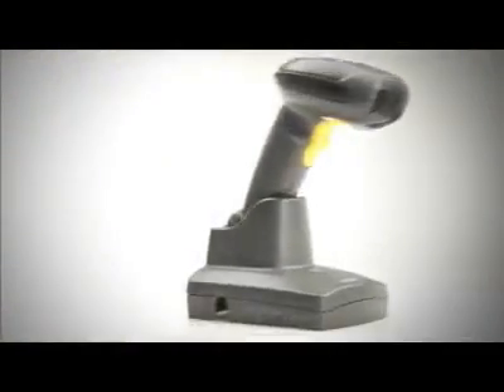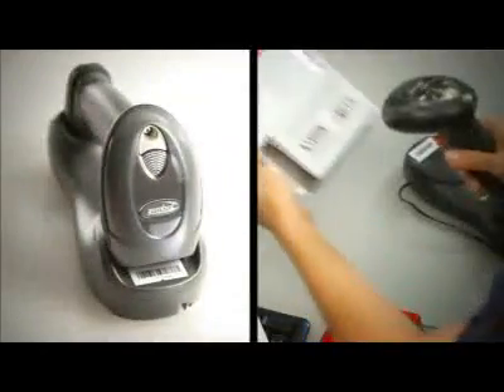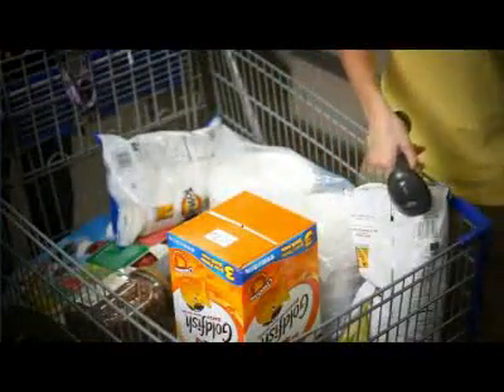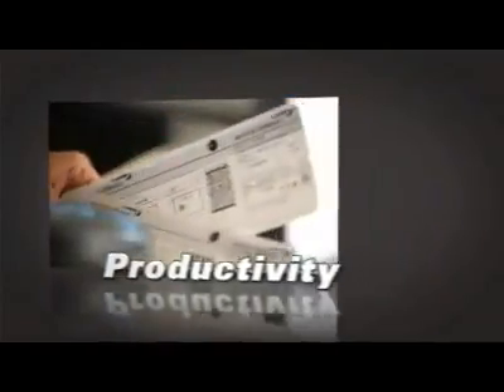A single, versatile, easy-to-use device to capture any barcode — 1D, 2D, and PDF417 — on labels, hang tags, and even those on a mobile phone. The Motorola DS6878 delivers the ultimate in flexibility, performance, and productivity.